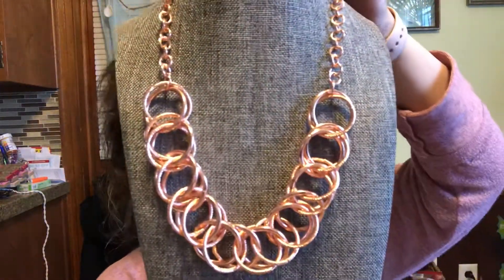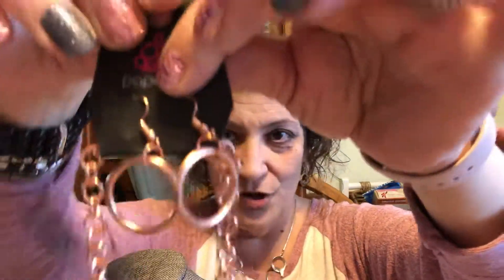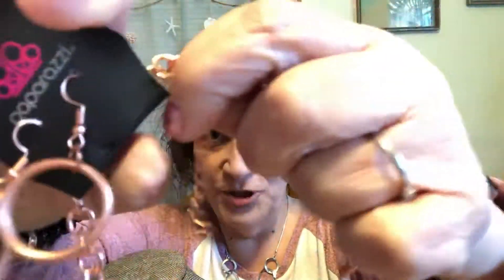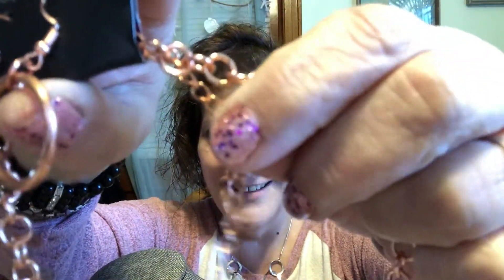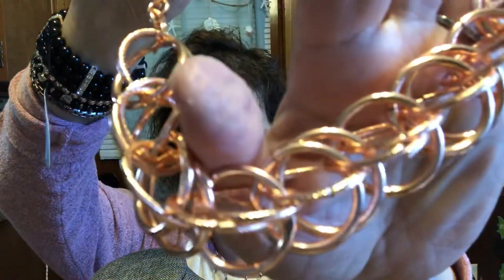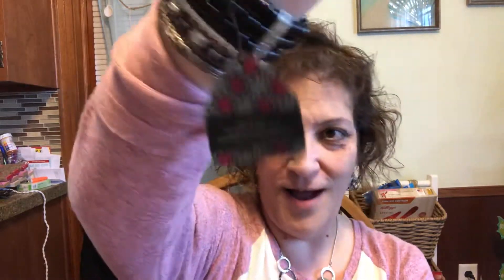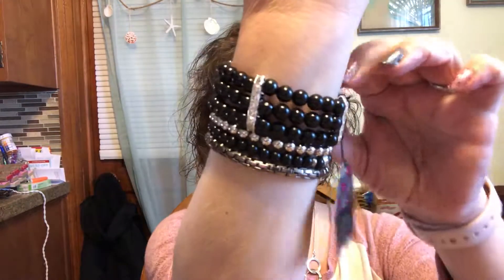Number four is copper — look at that beauty! Here it is on a neutral background. The earrings that come with it are fish hooks with plastic stoppers. It does have a lobster claw clasp and an extender. Look at the copper on there — isn't that beautiful? I love it, super cute. That is number four.